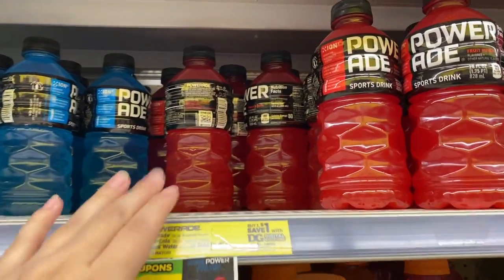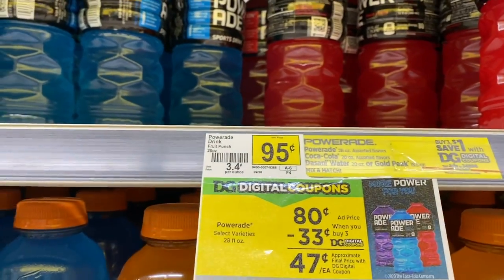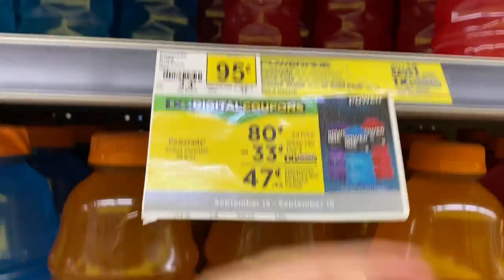The next thing we're going to pick up is three of these Poweraids. They are on sale for 80 cents and we have a $1 digital, so it comes out to about 47 cents each, which is a great deal.